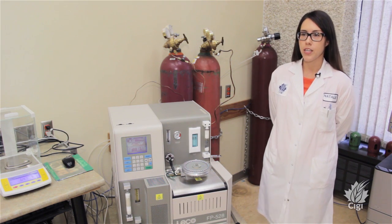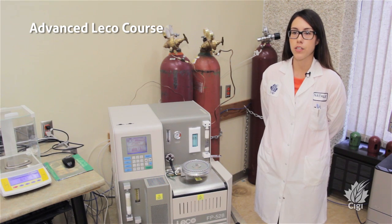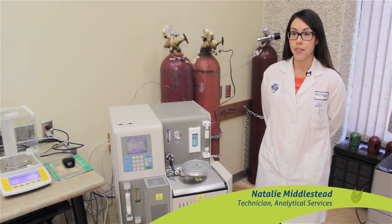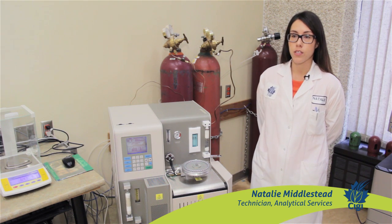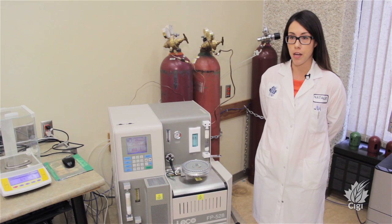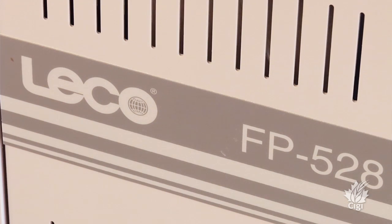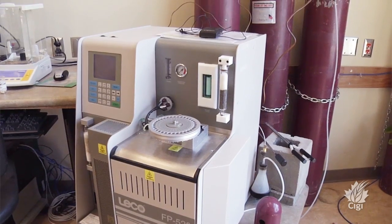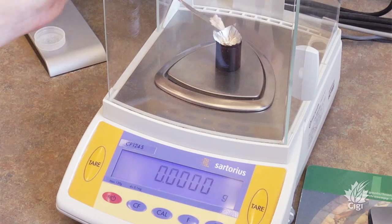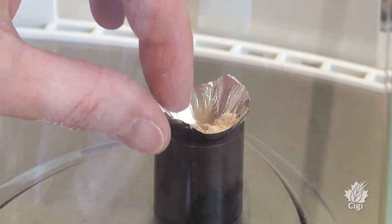The LeCo instrument is a nitrogen analyzer, able to detect the amount of nitrogen in different pulses and wheat. The amount of nitrogen is important because it can be converted into a protein value. Protein value is of course important for wheat — it's a very important quality characteristic for field crops. We use this instrument to support our other technology areas, to give them an accurate protein value.